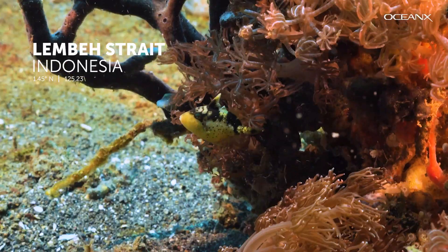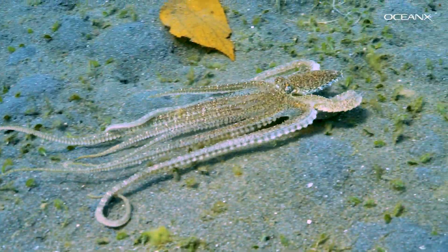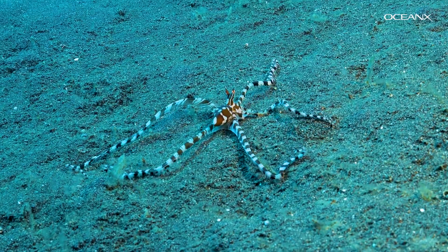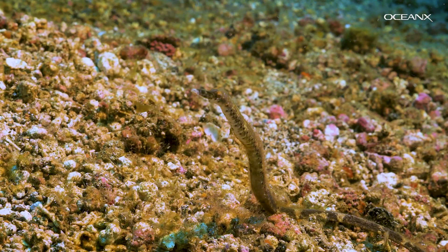Lembeh Strait in North Sulawesi. Lembeh Strait is known for muck diving — what scuba divers call diving in an area with a sandy or muddy bottom, and at first glance, not much else. But with a little patience, the seafloor comes alive. Even in the muck, there's an amazing array of creatures, each uniquely adapted to survive in this habitat.